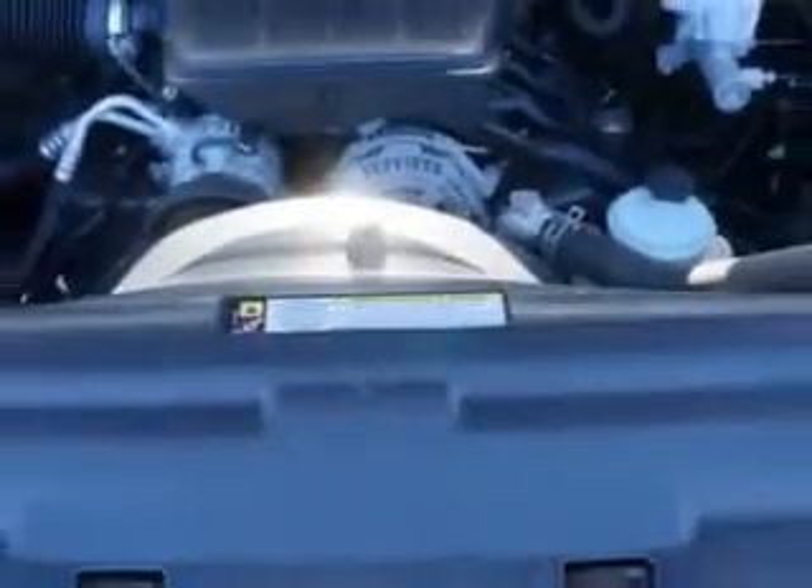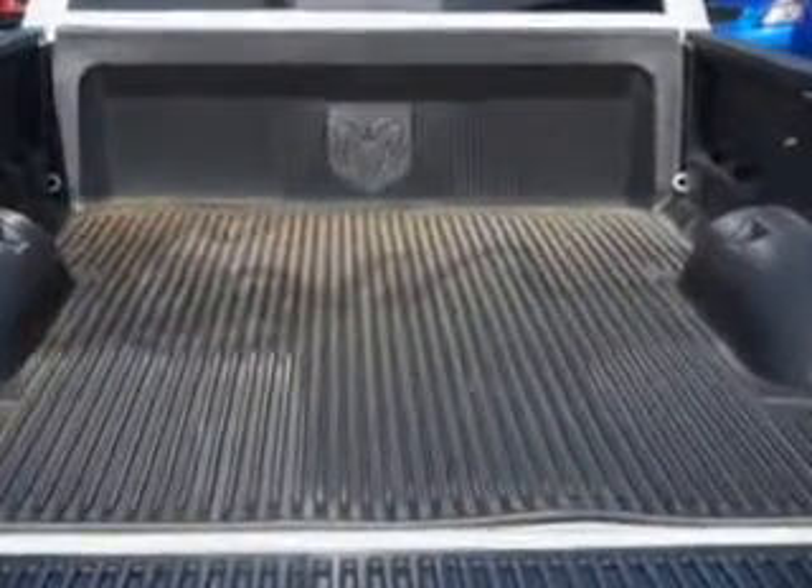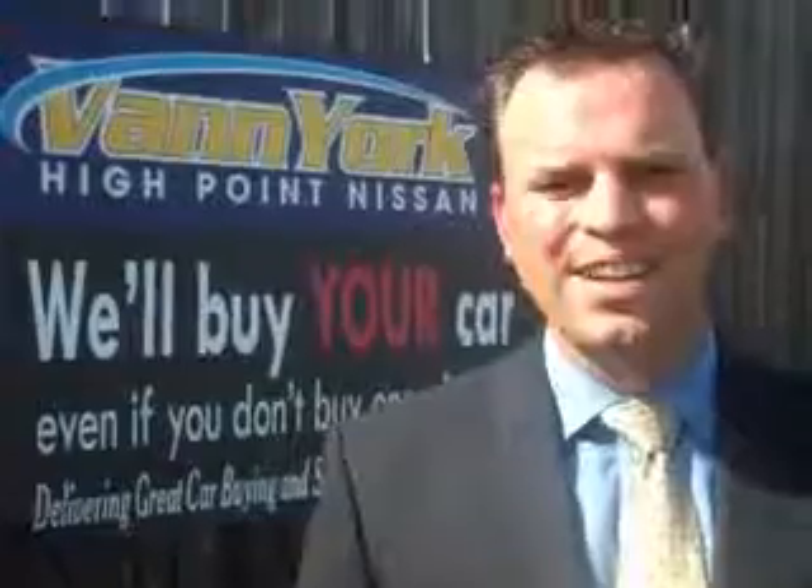Get where you need to go, enjoy the drive, and have peace of mind in this 2011 Ram 1500. See us at Van York's High Point Nissan today. Come by and work with our internet department or see me personally, Trey Powell. At Van York's High Point Nissan, we want to earn your business.